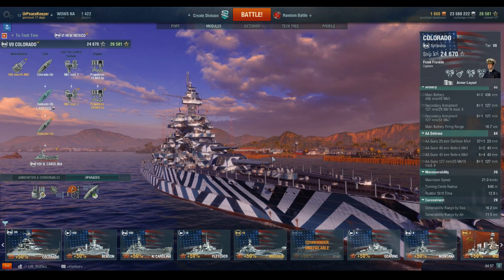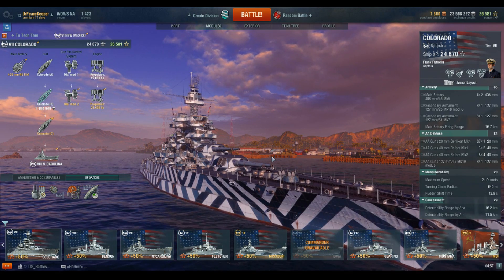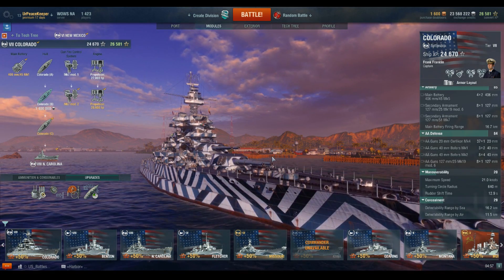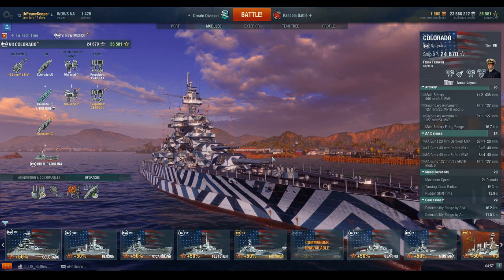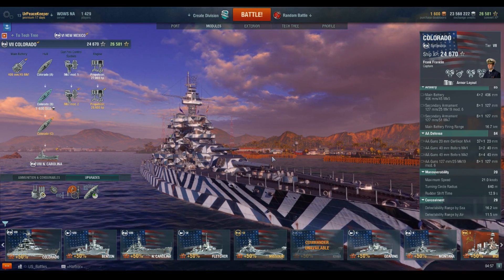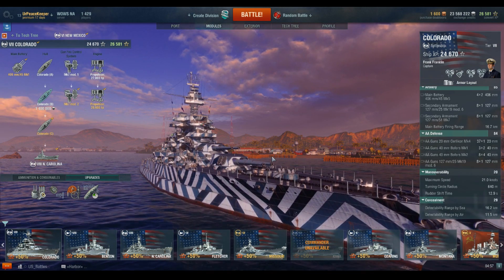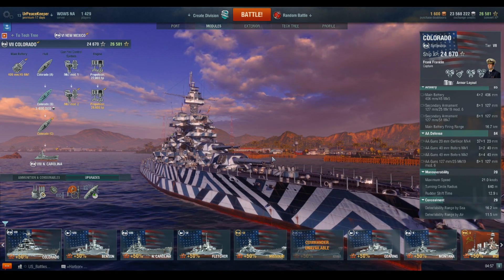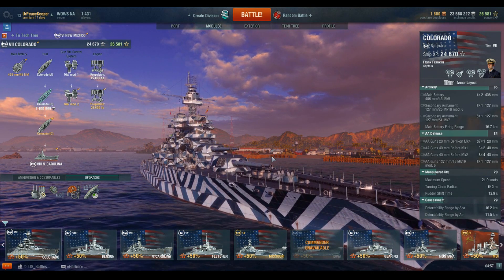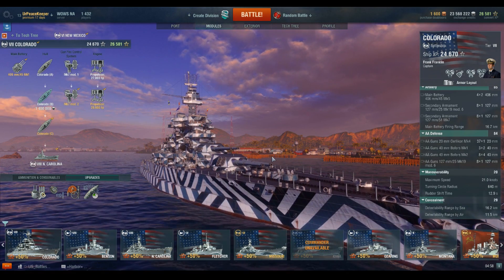She has pretty solid anti-aircraft armament for her tier — though the Gneisenau and Scharnhorst probably have better AA in-game, that may change in the future. She is also extremely maneuverable for a Tier 7 battleship — she almost turns on a dime. It is difficult to compare her maneuverability to any other Tier 7 battleship because it is really that maneuverable, with a really short rudder shift time and a really tight turning circle.